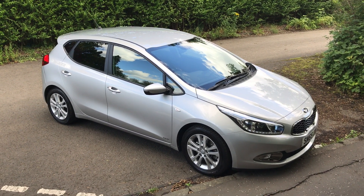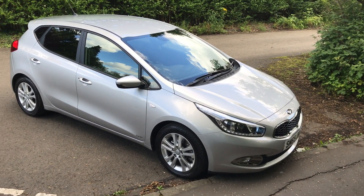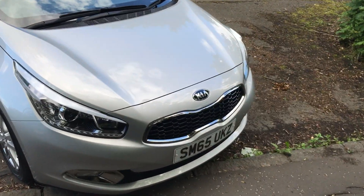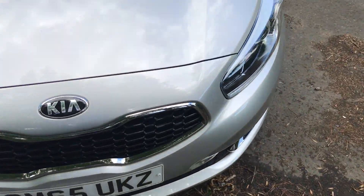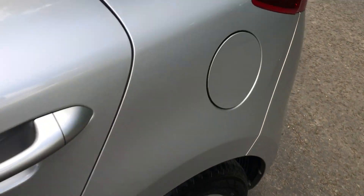This is metallic silver. We've got these 5-spoke alloys. As I take you around the front of the car, you can see the chrome on the front grille. It's on a 60-plate, so you will have the balance of the manufacturer's warranty from the date of registration.